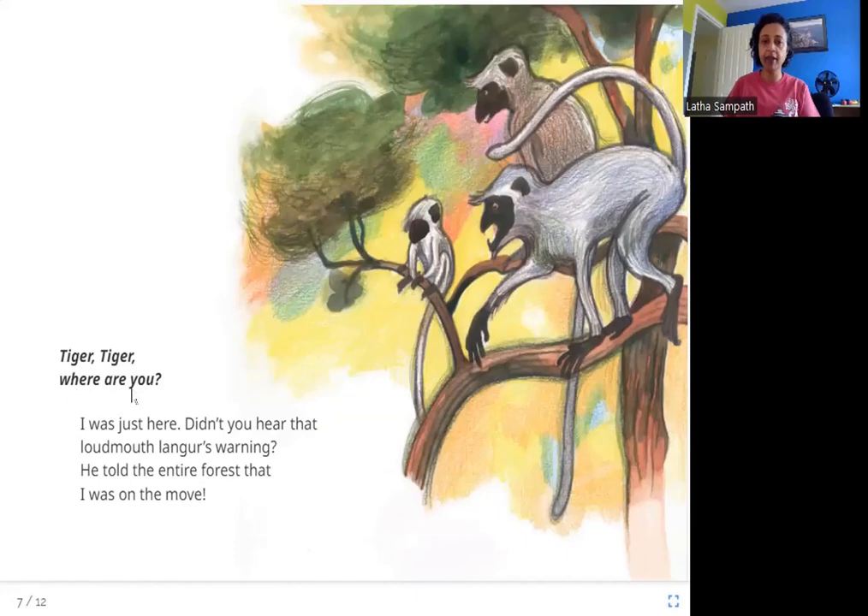Tiger, Tiger, where are you? I was just here. Didn't you hear that loud-mouthed langur's warning? He told the entire forest that I was on the move. You can see these langurs in the picture — the tiger calls them loud mouths, meaning they are always talking and telling everybody secrets. The tiger is trying to stay quiet but the langur is telling everybody there is a tiger here. They make noises when they see the tiger — they are up safe in the trees but they still give that warning.